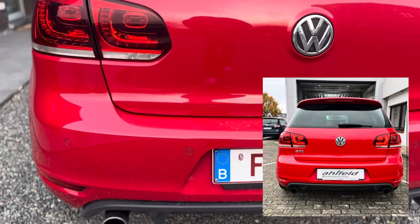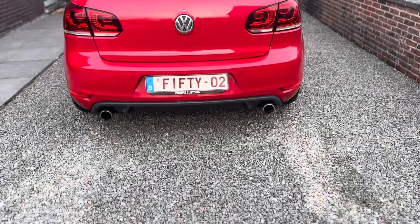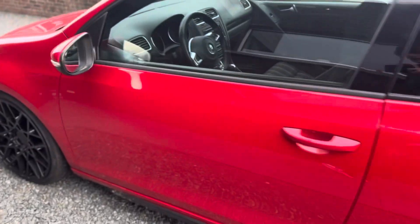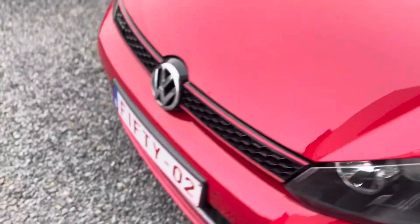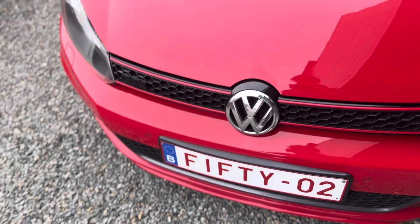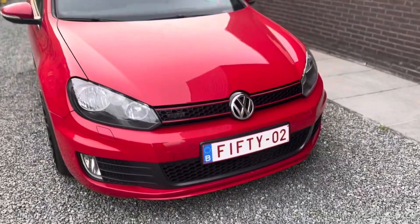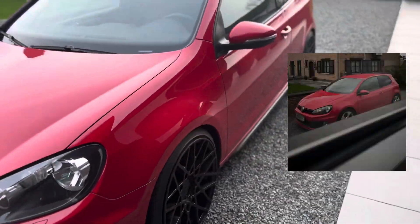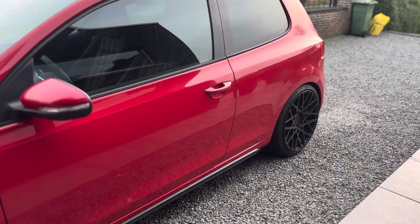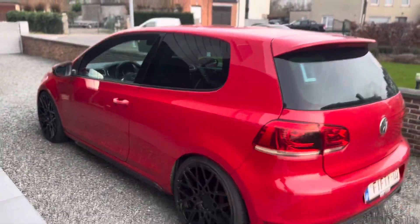You probably saw the wiper delete - we got the wiper delete and a logo delete right there. Normally there's a GTI logo here but that has changed. On the back we also got the GTI logo in black. Looking at the comparison to when it was stock, this is so much better already.